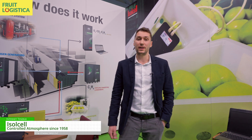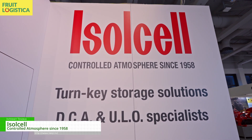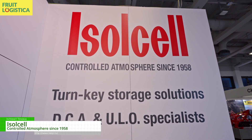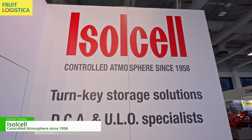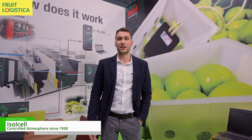My name is Simone Pasqualin. I'm sales area manager and agronomist at Isocell. Isocell is a company based in northern Italy in Bolzano and we've been working for more than 60 years in the controlled atmosphere sector. We've been working worldwide and our main markets are of course in the apple, pears and kiwi fruit sector, but we also work with pretty much every fruit and vegetable that can be stored in controlled atmosphere and in cold storage.